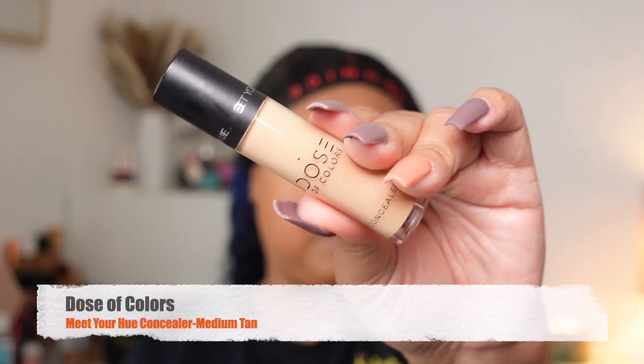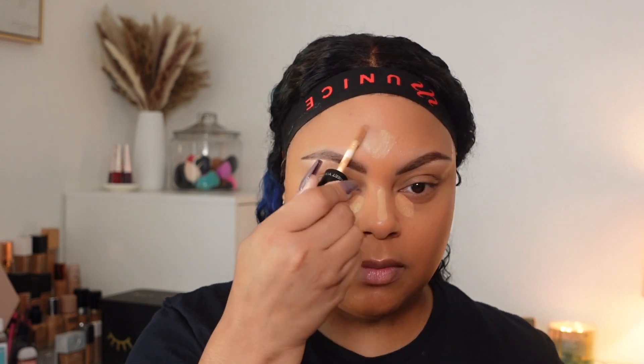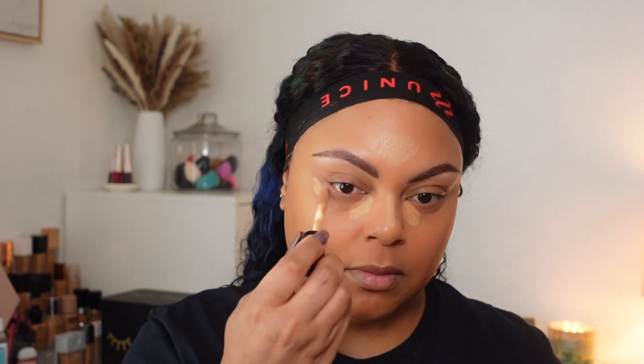Now with this concealer, this is a Dose of Colors Meet Your Hue Concealer in Medium Tan. This isn't a new concealer but it's new to me — this is my first time ever using it and I must say I really, really like it. I will be reading up on this particular shade and I might go a little bit brighter just so I can have that brightness under my eye for those glam type of nights or days.